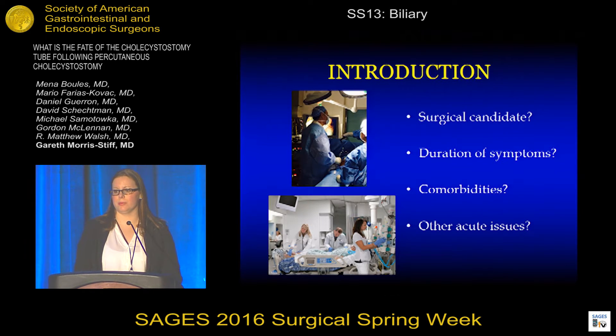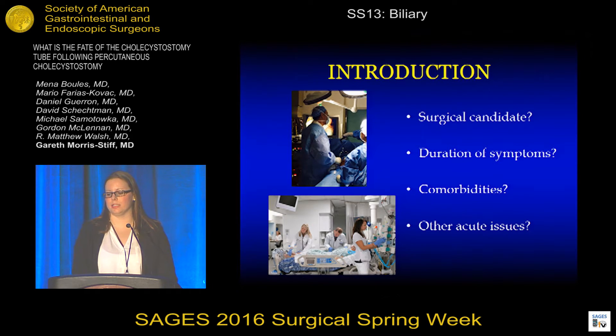Receiving a consult from the emergency department for a 34-year-old otherwise healthy female with acute onset of right upper quadrant pain following fatty food ingestion is a common clinical scenario that most of us are comfortable managing. However, when receiving a consult from the intensive care unit for an 89-year-old male with acute respiratory insufficiency from pneumonia requiring intubation and vasopressor support with new onset of right upper quadrant pain, it is safe to say that some of us may feel uneasy managing this patient.